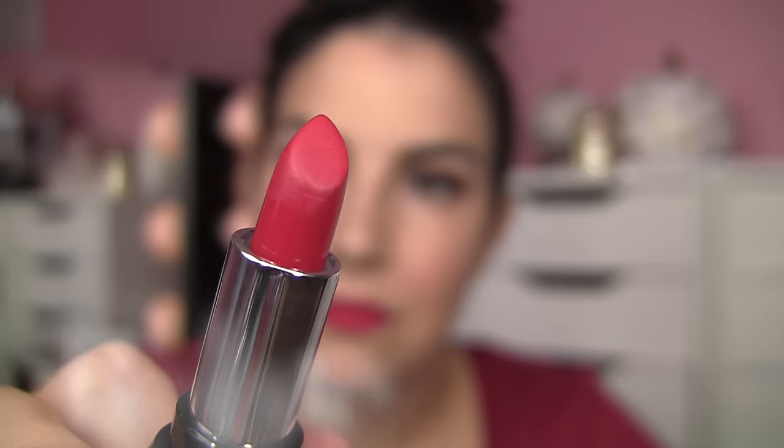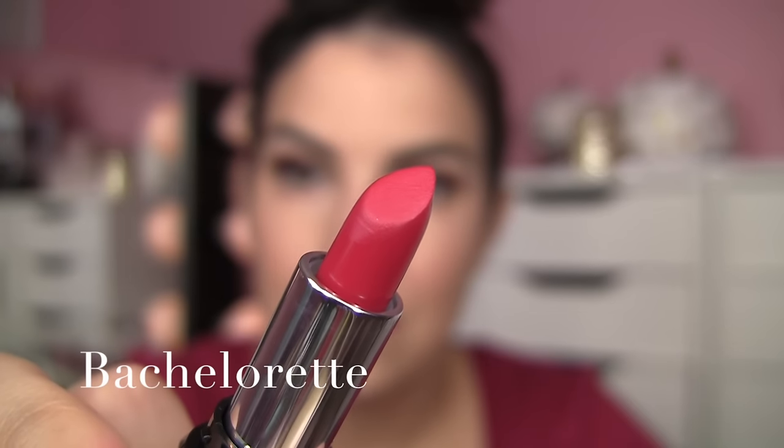The next shade is one of my favorites — it's called Bachelorette. It's described as reddish fuchsia, and I think that's a great description. There's just so much red in this shade with just a splash of pink. I like the formula because I feel like it's more of a cream. There are really only two shades in this collection that I would identify as creams, and I think they go on with the most ease and feel the best on the lips, and it's kind of sad that there's only two like that in this collection.